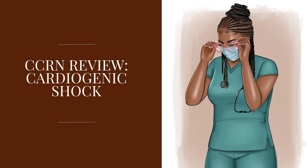Cardiogenic shock can be caused by an acute MI, chronic heart failure, cardiomyopathy, or dysrhythmias. It can also be caused by papillary muscle rupture — when the papillary muscles are ruptured, the mitral valve is no longer functional. This is a life-threatening emergency requiring emergency surgery right away. Cardiac tamponade is also another cause of cardiogenic shock.